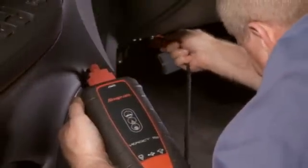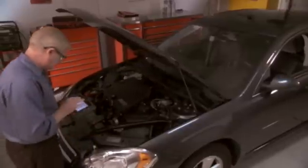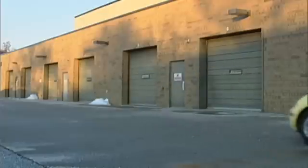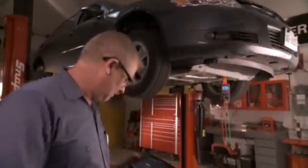Connecting to the OBD connector and to a component elsewhere on the car is no problem with Verdict. Simply connect both the scan module and the meter wherever you need them. Now sit back, get comfortable, and control both scan and scope tests remotely from the display tablet. Imagine the simplicity of a road test with the wireless Verdict on board. Wireless portability turns a two-man job into a one-man job.